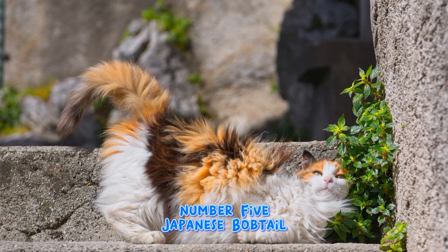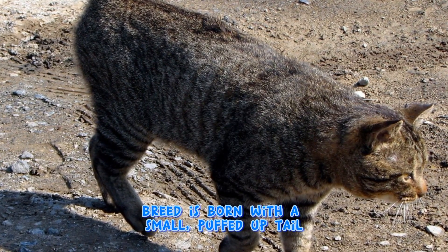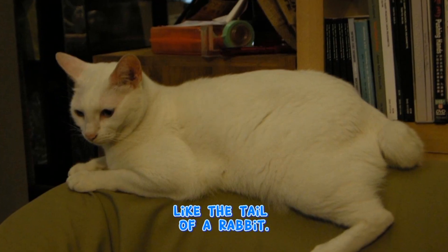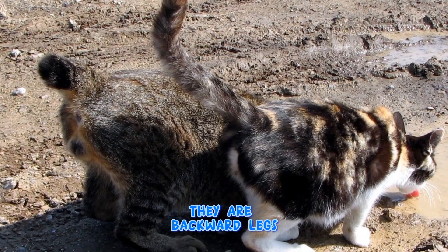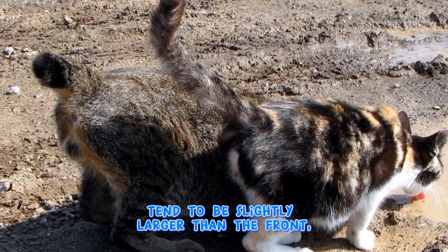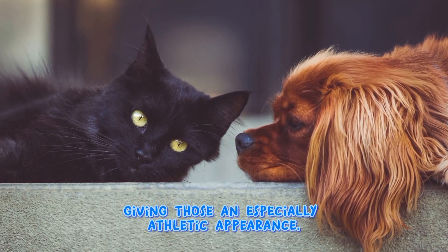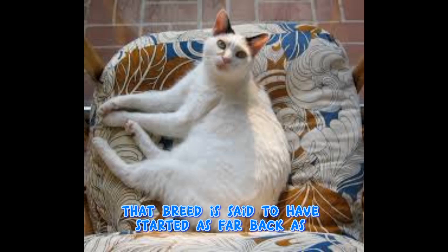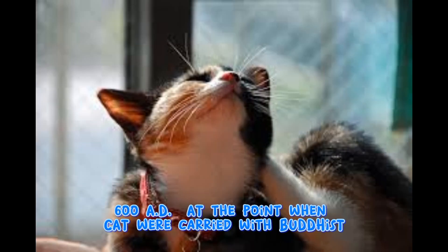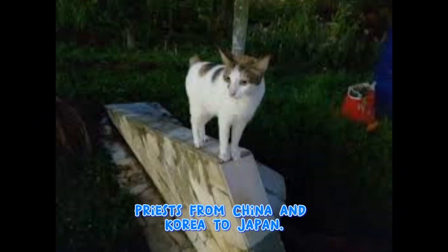The Japanese Bobtail is a unique cat breed born with a small, puffed-up tail like the tail of a rabbit. Some Japanese Bobtails even hop like rabbits when they run. Their back legs tend to be slightly larger than the front, giving them an especially athletic appearance. This breed is said to have originated as far back as 1600 AD, when cats were brought from China and Korea to Japan.